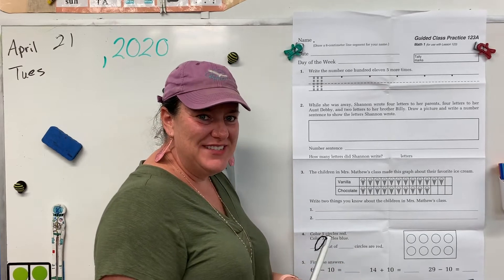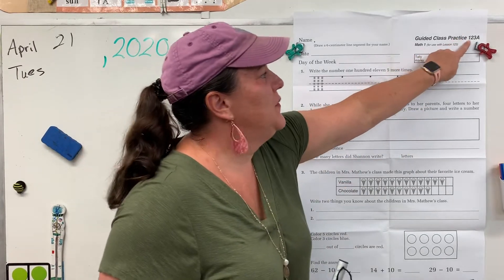Hi boys and girls. Today is Tuesday. For math we're doing 123.